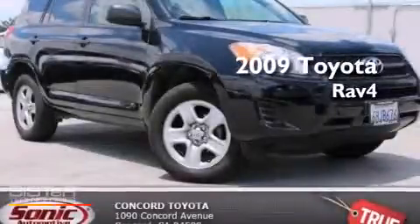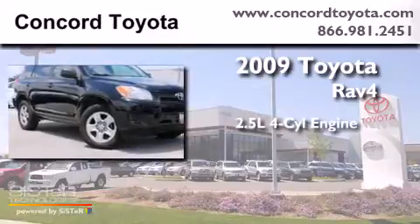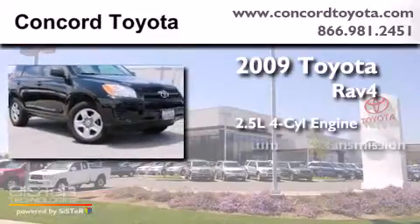This is a 2009 Toyota RAV4. It features a 2.5-liter four-cylinder engine and an automatic transmission.